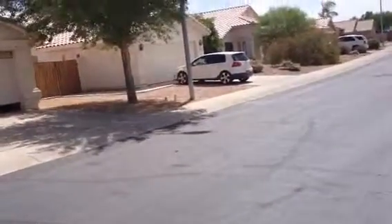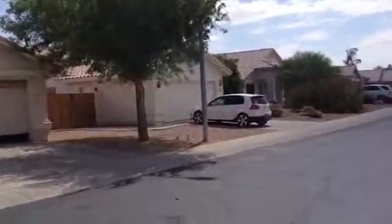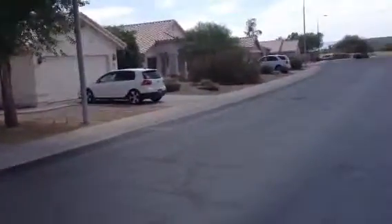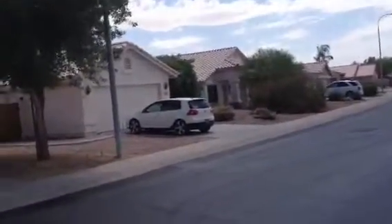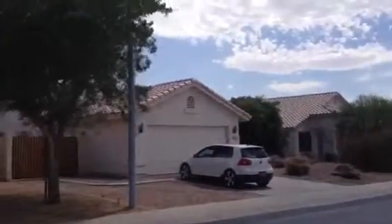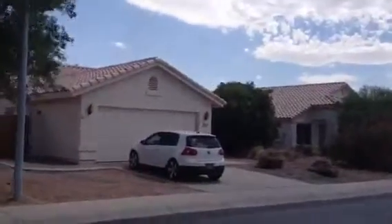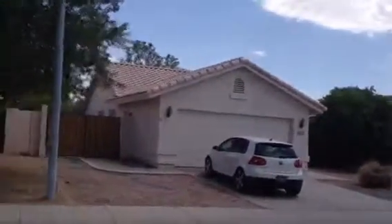This is Dick. I'm at 1965 West Mockingbird Drive in Chandler, Arizona. It's a one-story house. It's stucco with a barrel tile roof and a two-car garage. It has some landscaping. I believe the house is occupied — there's a car here.